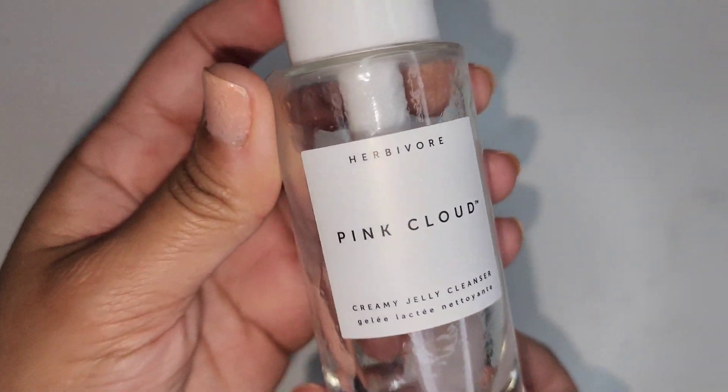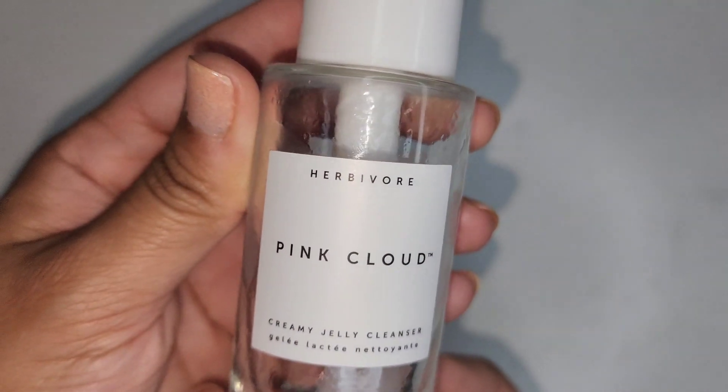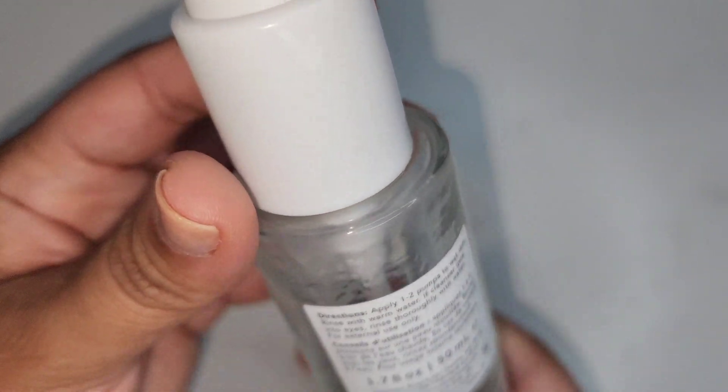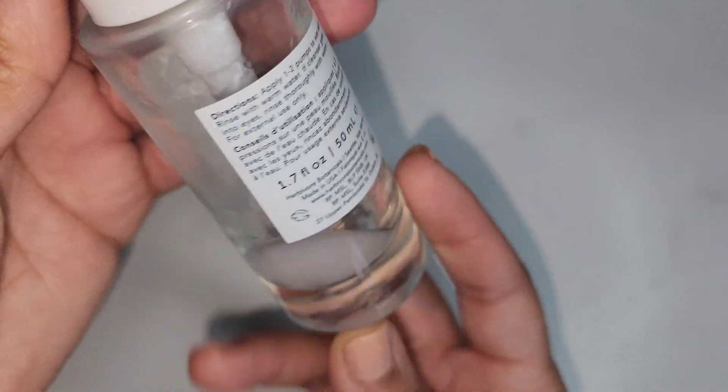Since my husband didn't like that foaming cleanser, I did give him the Herbivore Pink Cloud Creamy Jelly Cleanser. He really liked this and it did help him with his skin breakout that he was having with that previous cleanser, so this might be a repurchase for us.